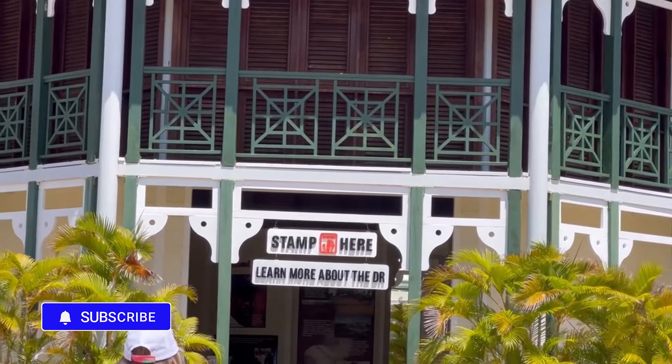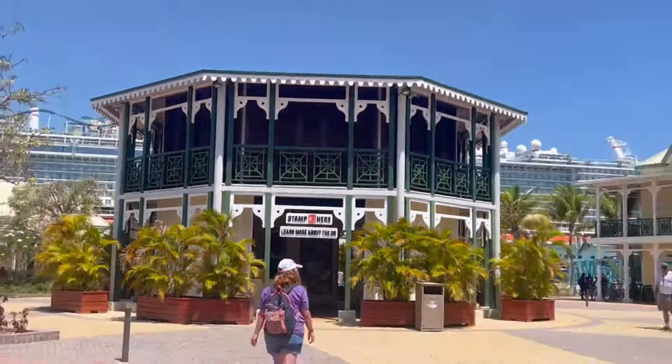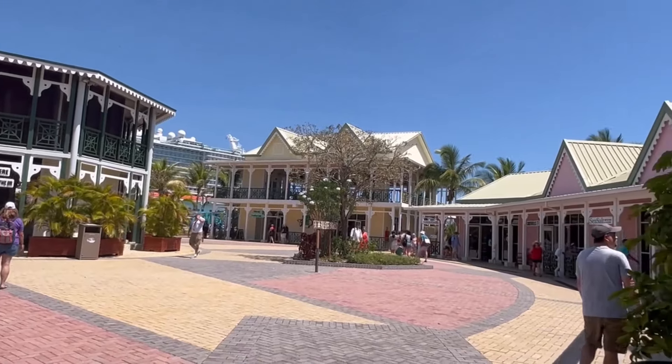Just over in the welcome center, you can go and get your passport stamped — an unofficial stamp, but a stamp showing that you did visit Puerto Plata.